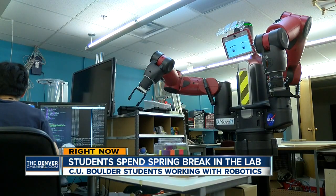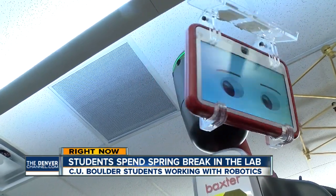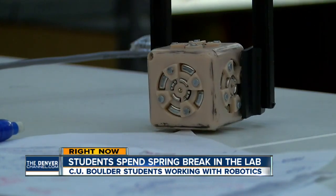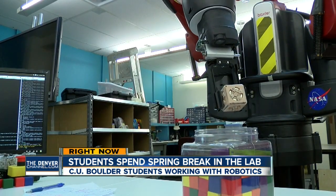Baxter learns simple moves with real-life potential. Hypothetically, Chao says robots like Baxter could be used in a place like an Amazon warehouse. People pick up things manually, but if this could work, the robots could pick up things autonomously and will increase the efficiency. Kyle Horan, Denver 7.